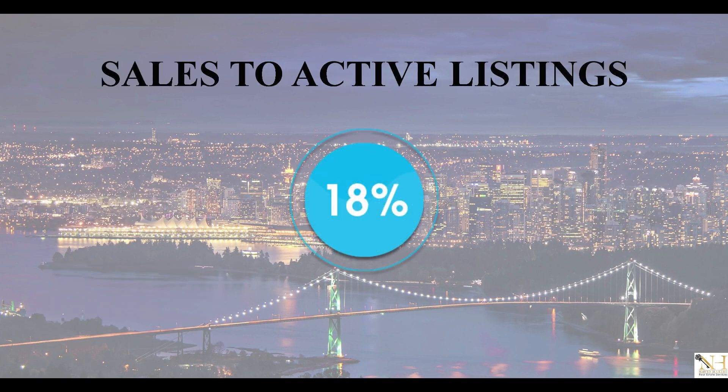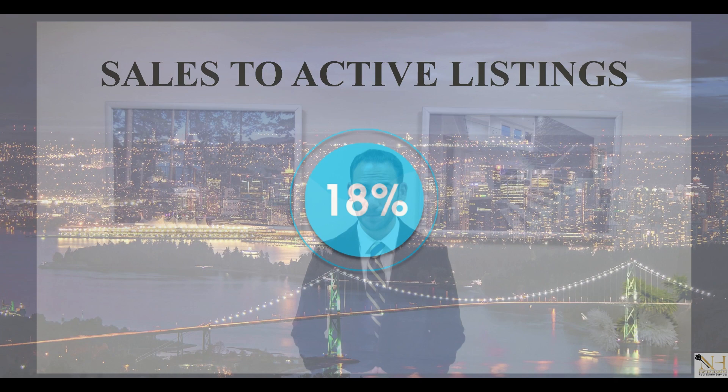As for the sales to active listing ratio, which indicates the type of market we're in, we're currently sitting at 18%. Under 12% indicates a buyer's market, between 12 and 20 indicates a balanced market, and any number above 20 indicates a seller's market. So we're sitting at 18%, which is not too far off from a seller's market.